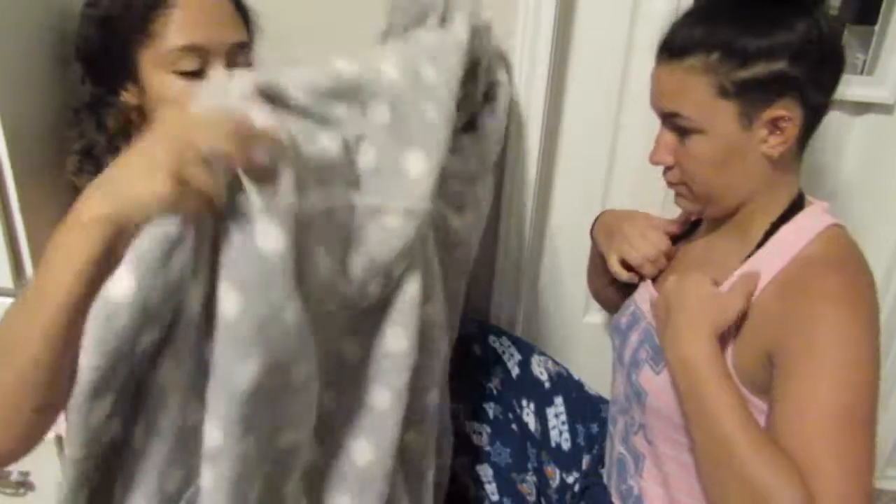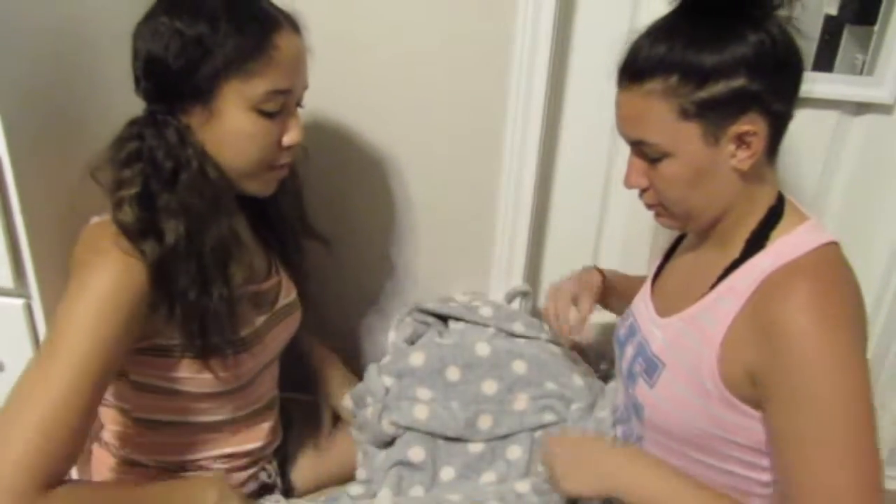So we're each going to be having this blindfold on, and we're going to do the other person's makeup. I think it's going to be good. She has way less makeup than I have — all my brushes and all of my palettes for her. So we're using this robe as our sort of blankie so we don't make a mess on each other.